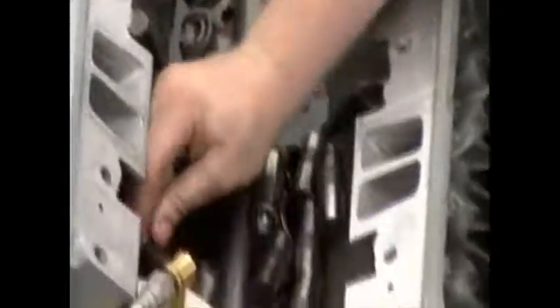All 17 head bolts on each side have to be torqued, plus the rockers have to be tightened down. A lot of work to get those heads on.